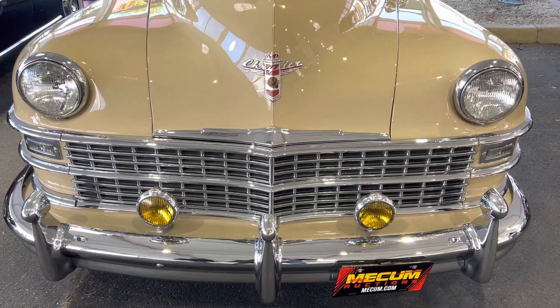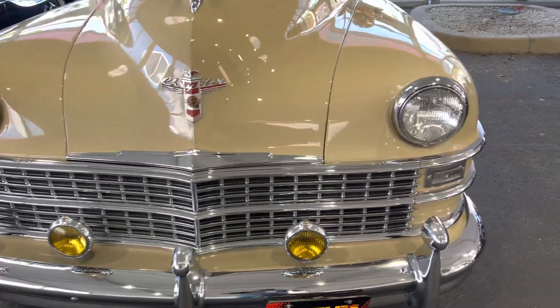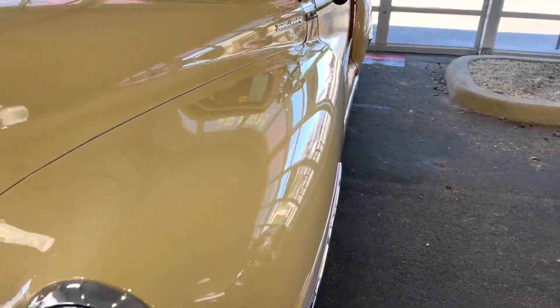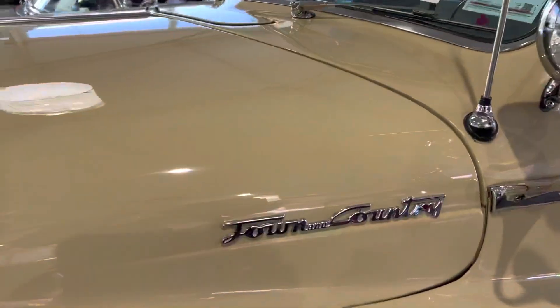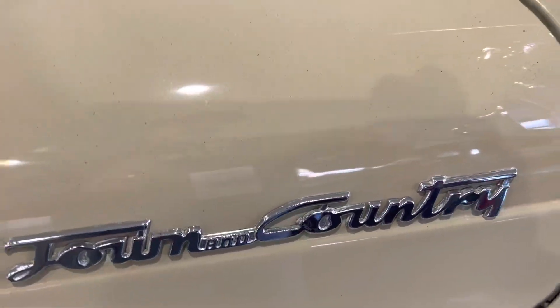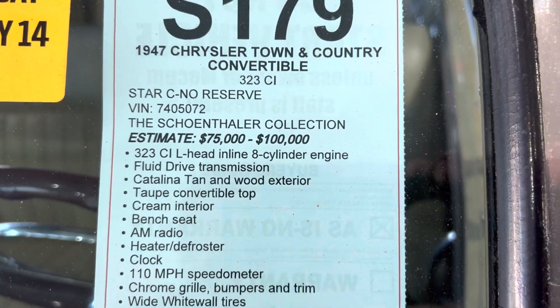Muscle Car Corner bringing you a pretty oddball vehicle — it's a 1947 Chrysler Town and Country. It's a lot of car and it's really cool. I wanted to bring it to you because it's got some really neat things that I wanted to show you on this '47 Chrysler.